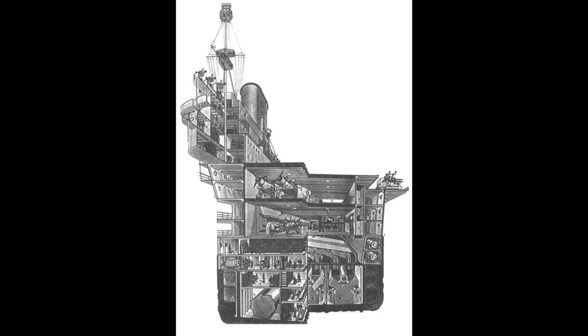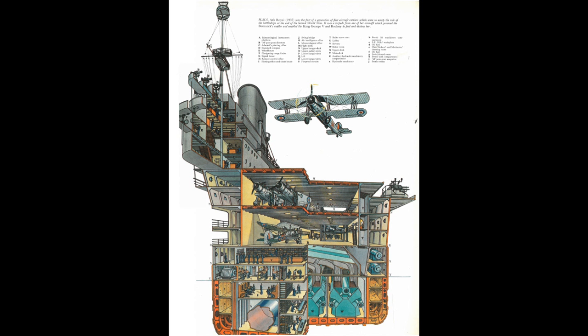Unlike previous carriers where the hull — usually converted — was stripped down to the main deck and then a hangar built on top as a separate structure, the Ark Royal's two hangar decks were an integrated part of the hull, making the flight deck the equivalent of the main deck in a regular ship. This offered protection to blasts and splinters for the aircraft within, as well as making the ship exceptionally tall. The flight deck was relatively strong, but not armoured, and extended significantly past the length of the waterline hull.